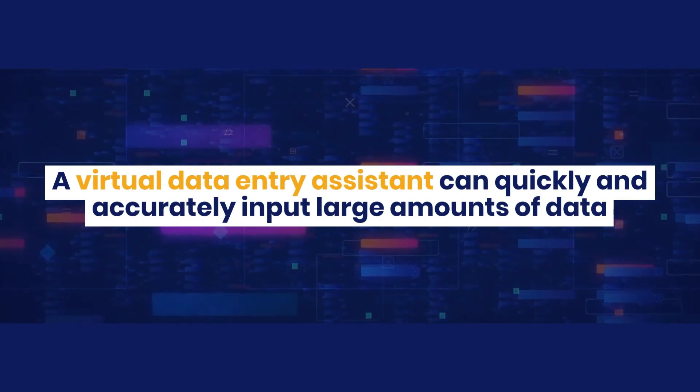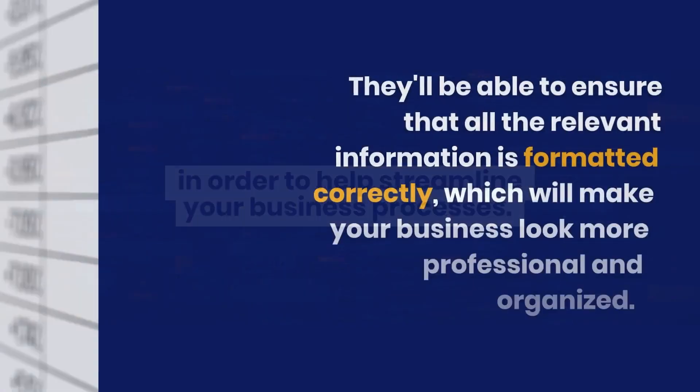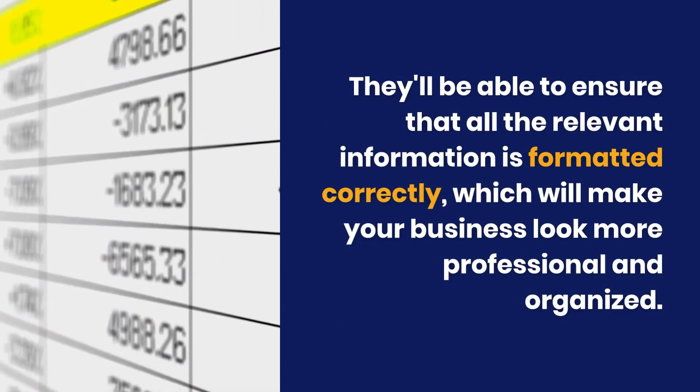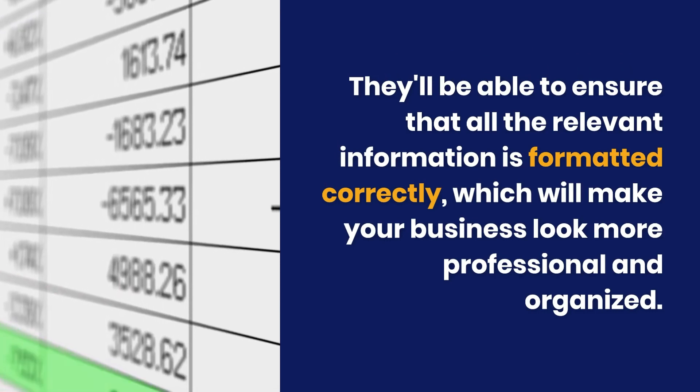They help streamline your business processes and ensure that all the relevant information is formatted correctly, which will make your business look more professional and organized.